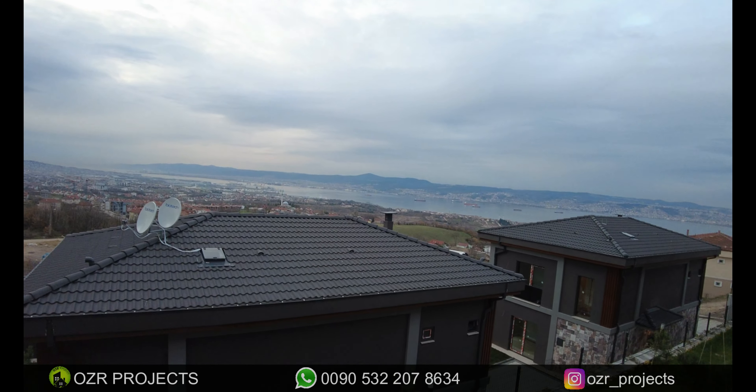As I mentioned before, if you are looking for citizenship this property is also suitable for getting citizenship. For more information and to catch this opportunity, please contact me directly. My name is Hakan Özer, my mobile and WhatsApp number is +90 532 207 8634. If you like our videos please don't forget to like, subscribe to our YouTube channel, and click the bell button to be notified. Thanks for watching.